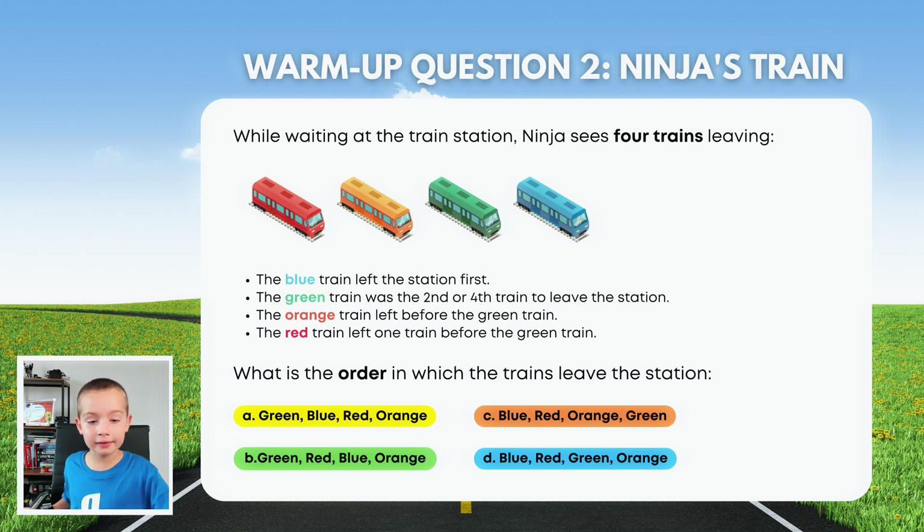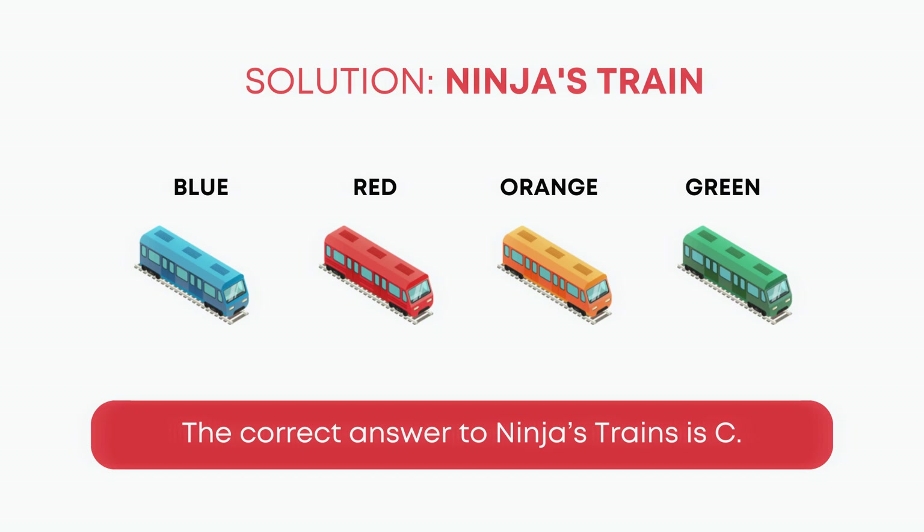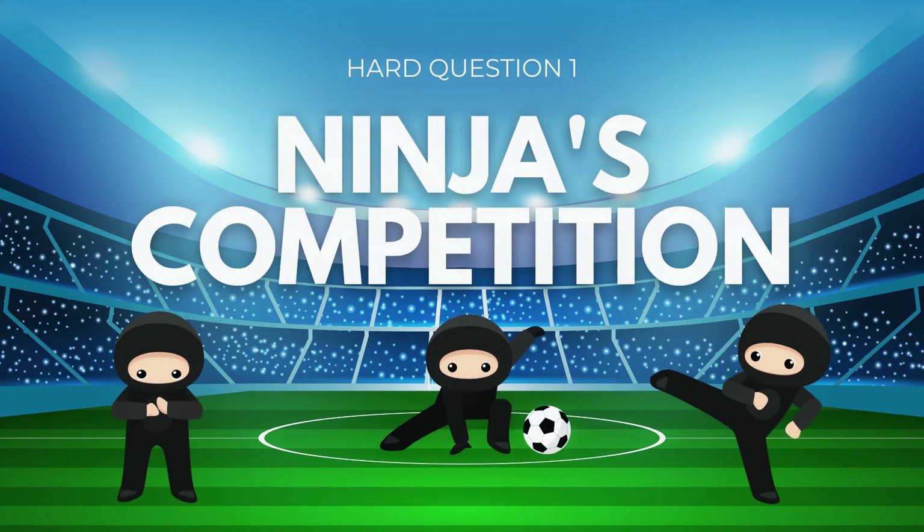You think it's C? Yeah, because it goes blue, red, orange, green. Can you read the four bullet points again to check all of them? So: the blue train left the station first — yes. The green train was the second or fourth train to leave the station. The orange train left before the green train. The red train left one train before the green train. There you have it.